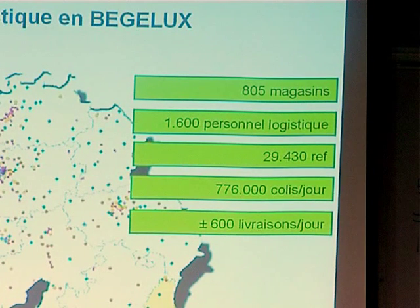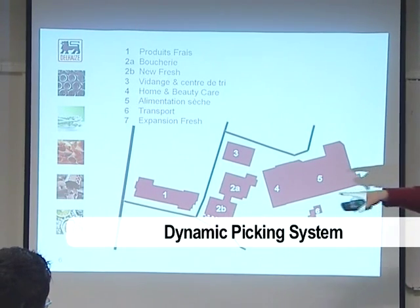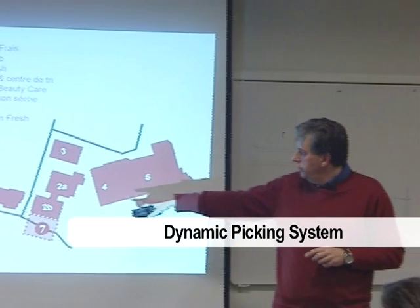Let's go for a short presentation before the visit. The HBC — health and beauty care — warehouse is managed by a DPS, a dynamic picking system, supervised by Gold.